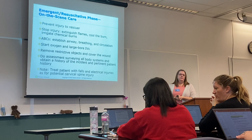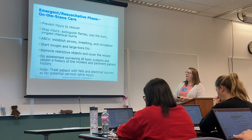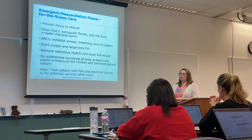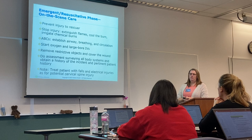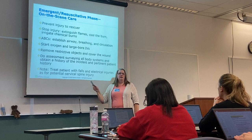Start oxygen and two large-bore IVs — they're going to get significant amounts of fluid replacement. Remove restrictive objects and cover the wound. Survey the entire body: look at their skin, but also listen to their lungs, listen to their heart, and check for pulses. Don't concentrate just on the burn — you have to do a full head-to-toe assessment. Assume that anyone who's had a fall or blast injury also has a cervical spinal injury, so think about cervical spine.